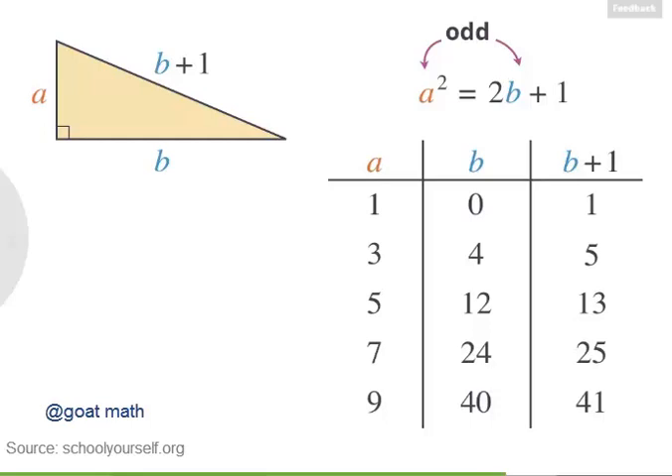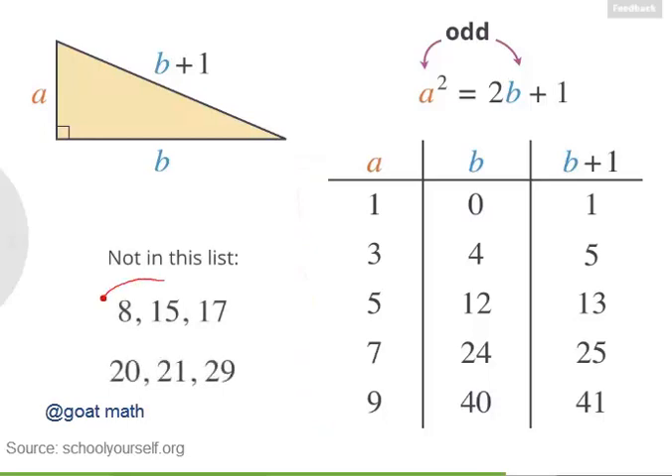Another question you might ask is how you would find all of them, because this list is missing some, like 8, 15, 17 and 20, 21, 29, where the hypotenuse is not exactly one more than one of the legs. It turns out that thousands of years ago, the Greek mathematician Euclid came up with a way to list all the Pythagorean triples.